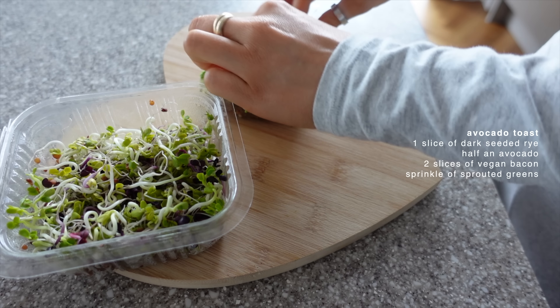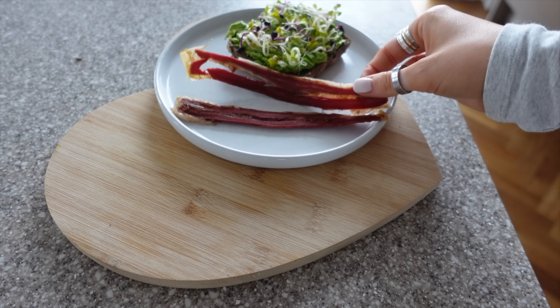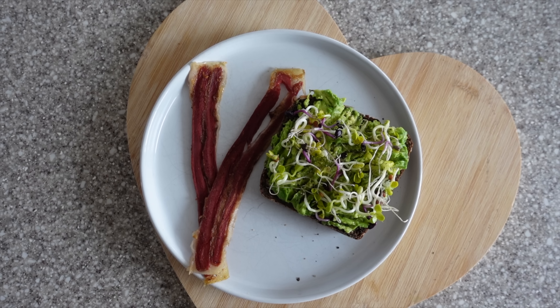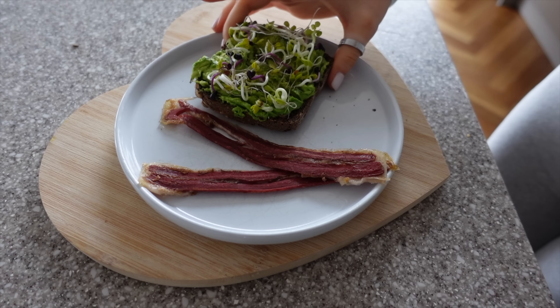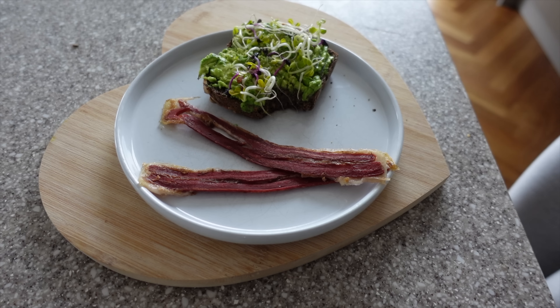I am just going to quickly pop out with Rue, get some steps in, and I think I'm going to do a bit of a food shop while I'm out as well. I'll wear my Apple Watch so I can tell you roughly how many steps I do when I take Rue out every day. I normally walk for about an hour, an hour and fifteen or something. So let's get going.